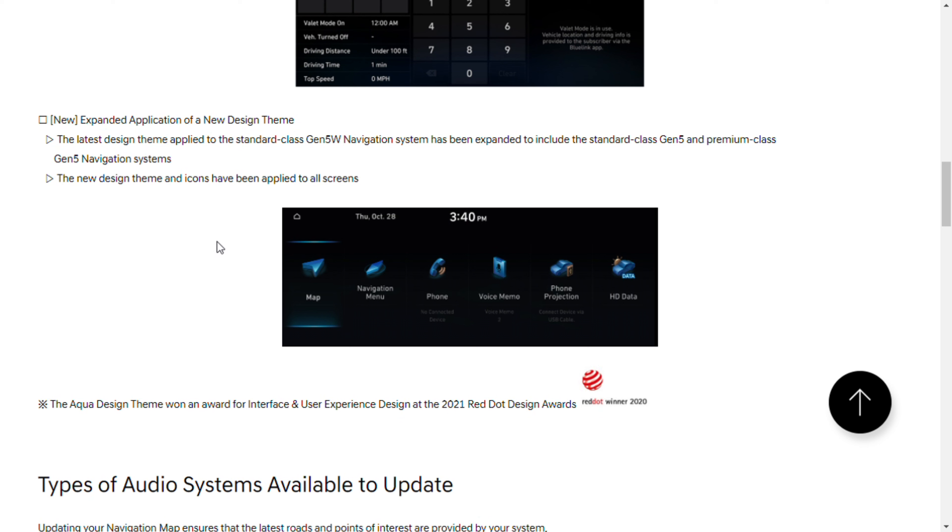Going down a little bit further, we have the new valet mode. It says to protect your personal information, the valet mode restricts another driver from using the audio system without a password.